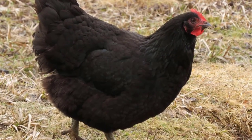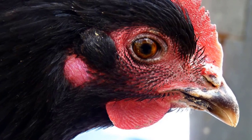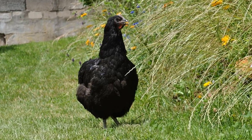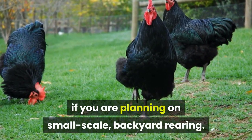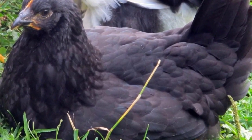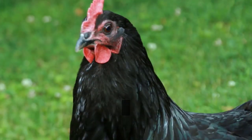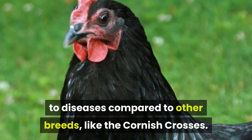Jersey Giant. With the word giant in their name, it is not surprising that these birds are one of the largest of all chickens and will therefore provide a grower with a fleshy, substantial carcass. This is the breed to consider if you are planning on small scale, backyard rearing. While they are slow to mature, the docile nature and egg-laying capabilities of the hens makes them great backyard chickens. The Jersey Giants are also less sensitive to diseases compared to other breeds, like the Cornish Crosses.